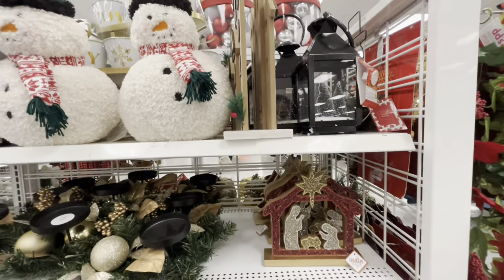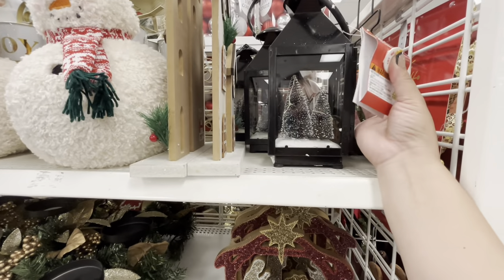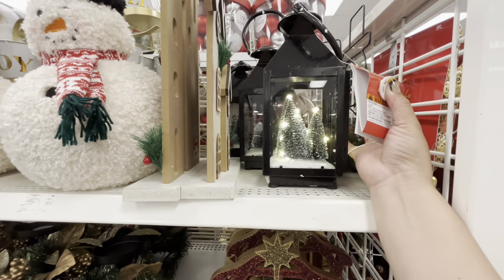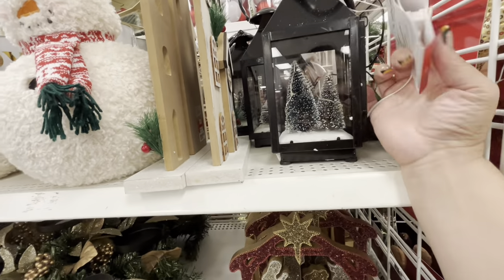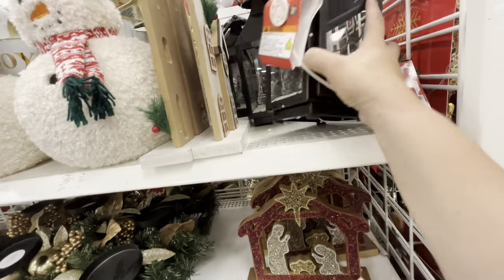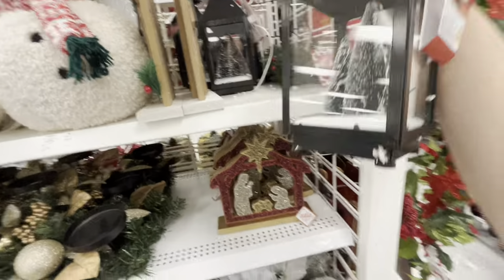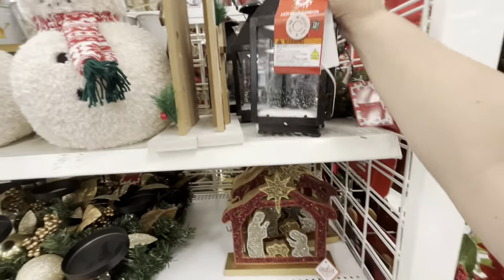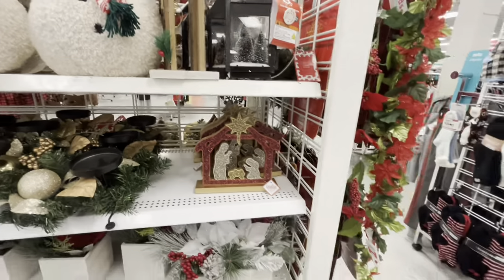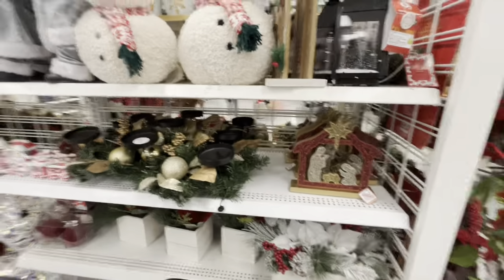The last new item that I see is this lantern — it's so pretty — and this is only $7.99, friends. Let me tell you, it's great quality. $7.99 — this is an amazing deal. This is why I love DD's.